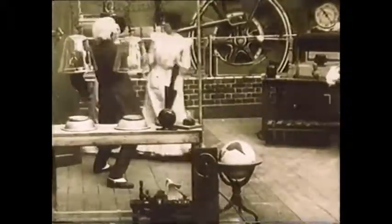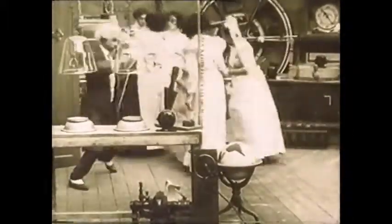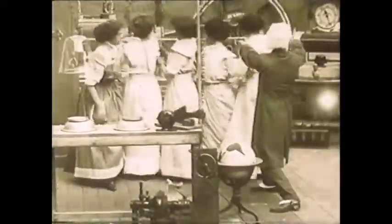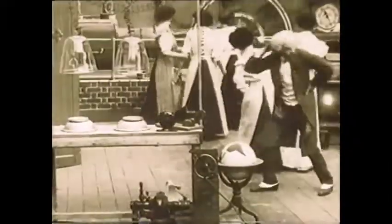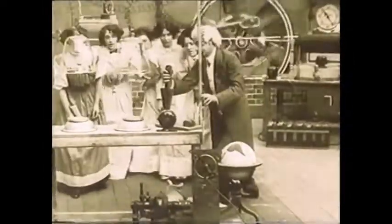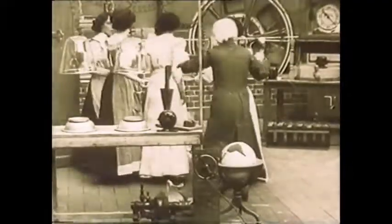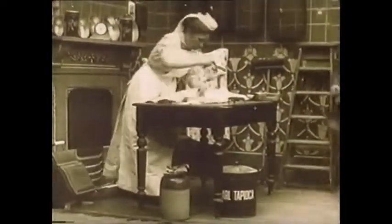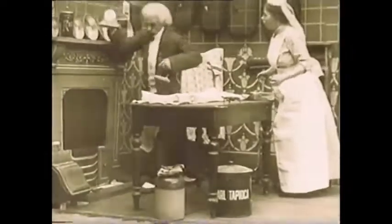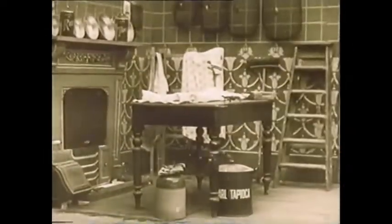This laboratory, closely resembling the film factories themselves, is the setting for a 1909 production by the British Clarendon Company, called Electric Transformation. It shows the duplication of objects by the simple and unexplained magic of electricity, helped by the more ingenious magic of trick photography and distorting mirrors.